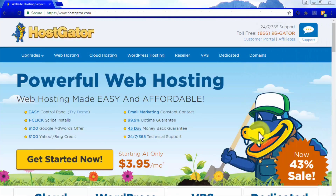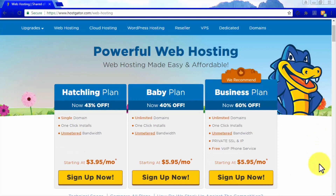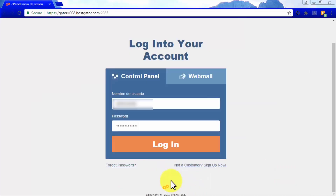Now that you have a great domain name, you need hosting. Hosting service is space on an internet server to upload your website and make it available to visitors worldwide. Buy hosting from HostGator.com. Go to the Web Hosting tab where you'll find three plans: Hatchling, Baby, and Business. We recommend the Baby plan, which gives you unlimited domains, one-click installs, and unmetered bandwidth. Click Sign Up Now to check out and get ready to start building your Amazon affiliate website.